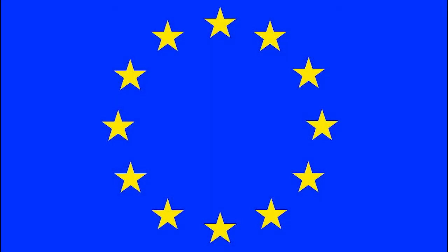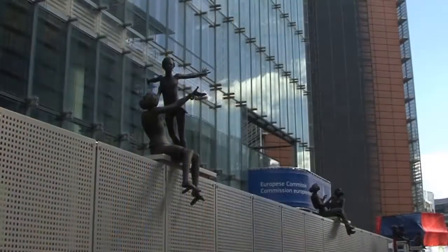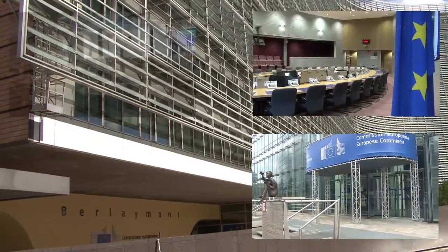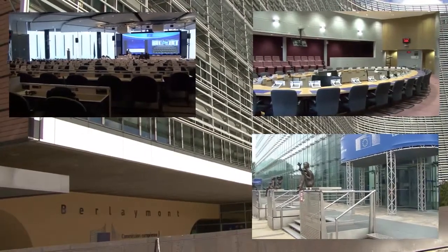The offices of the European Commission are located in the centre of Brussels, at the very heart of Europe. Different buildings host thousands of workers and diplomats. On an annual basis, an estimated half a million visitors are welcomed in these buildings for meetings and conferences.